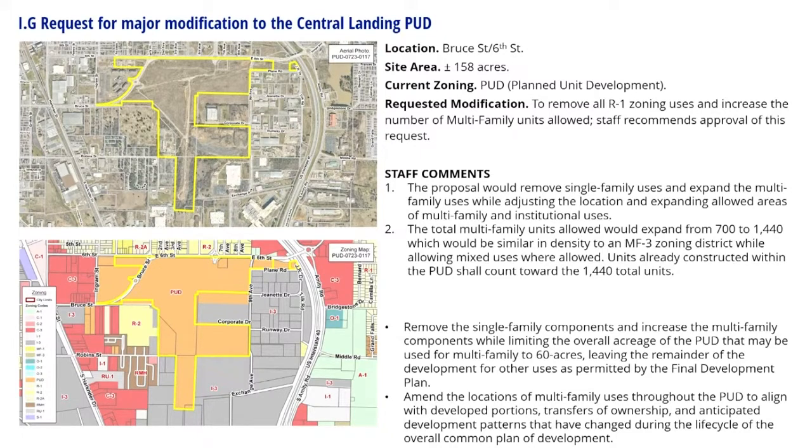The existing structures at this location include some apartment complexes. Fountain Blue is a six-story multi-building apartment complex within the full boundary of the PUD. This is listed as a special study area within the comprehensive plan. There are a variety of potential uses which make traffic generation estimates inaccurate until the property develops. Such uses are anticipated to have a high impact on traffic; however these impacts were anticipated by the City of Conway with improvements along Central Landing Boulevard, Sixth Street, and Bruce Street.